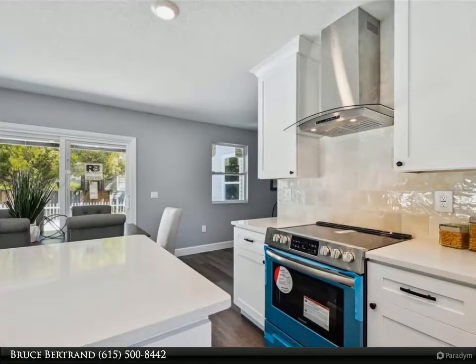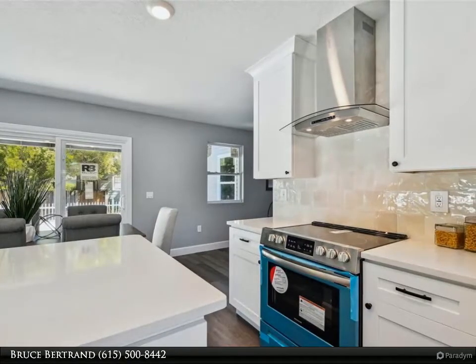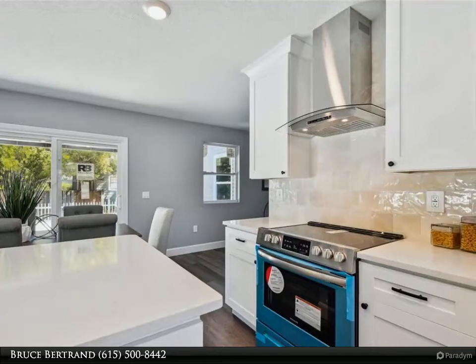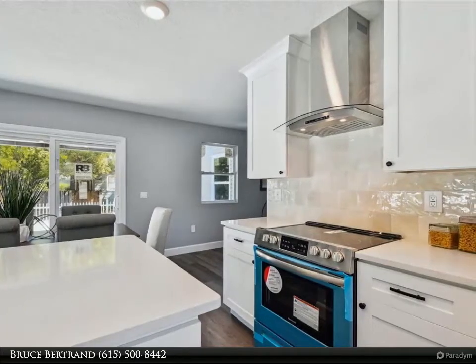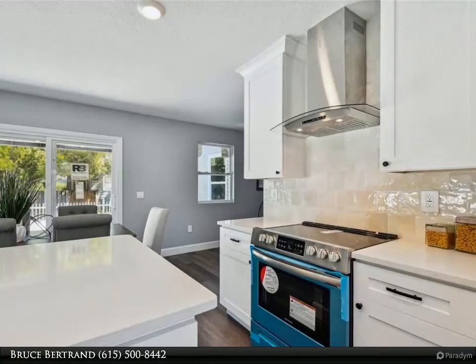Custom chosen designer porcelain tile in the primary and secondary bathrooms. The incredible and spacious primary bedroom features a fireplace, a designer ceiling fan, elegant double granite vanity, walk-in shower, and custom sprayer.